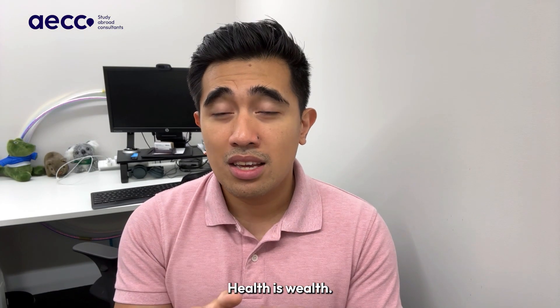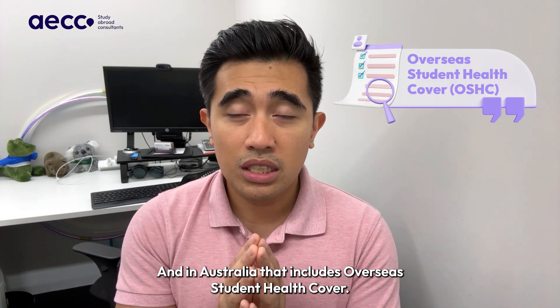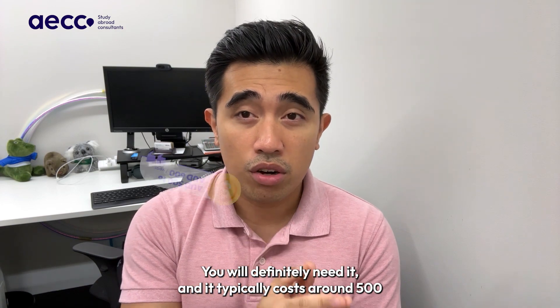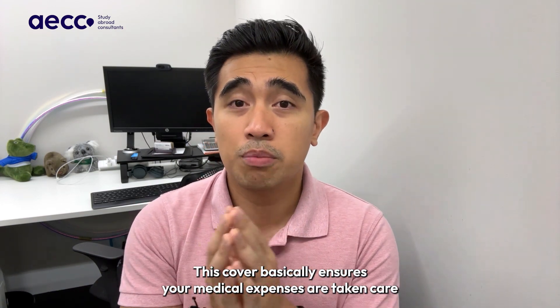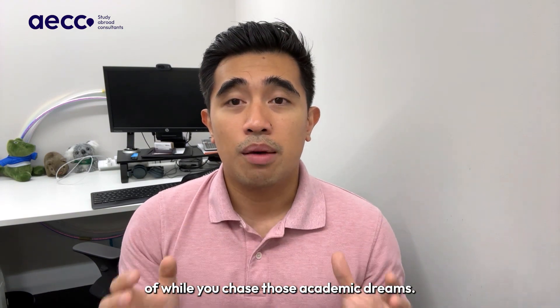Health is wealth, and in Australia, that includes overseas student health cover. You will definitely need it, and it typically costs around $500 to $600 per year. This cover ensures your medical expenses are taken care of while you chase those academic dreams.